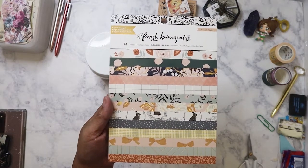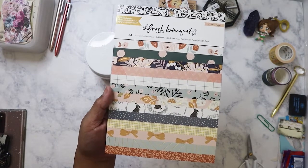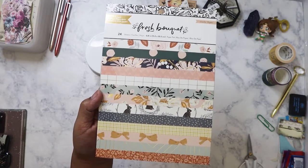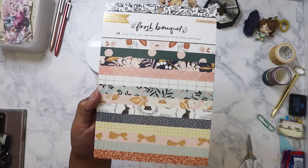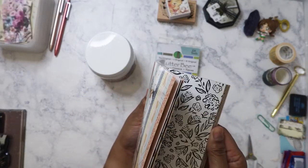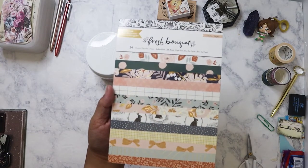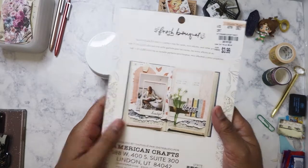I also got another Maggie Holmes Fresh Bouquet pad. I didn't see the big 12x12 one — I'm not sure if they got them — but I did see people had purchased the 6x8, so I wanted a backup since I already purchased the collection from Peachy Cheap a couple months ago. I plan on using this to make frames for my junk journals. It was $3.99.